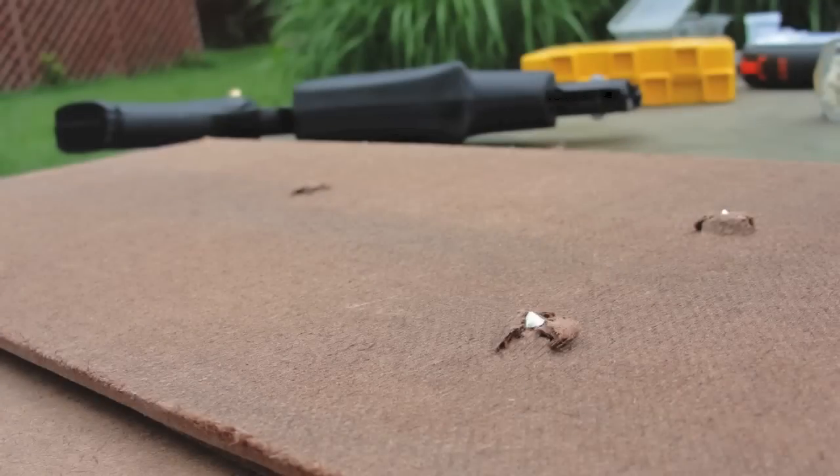The H&N pellets bounced right off — zero penetration. The FTS went nearly through the first layer and may have penetrated completely had the second layer not been there. The Hypermax pellets blew through the first layer and went partially into the second layer. Looking at the back of the first layer: the H&Ns had almost no impact, the FTS almost made it through, while the Hypermax poked through into the second layer.